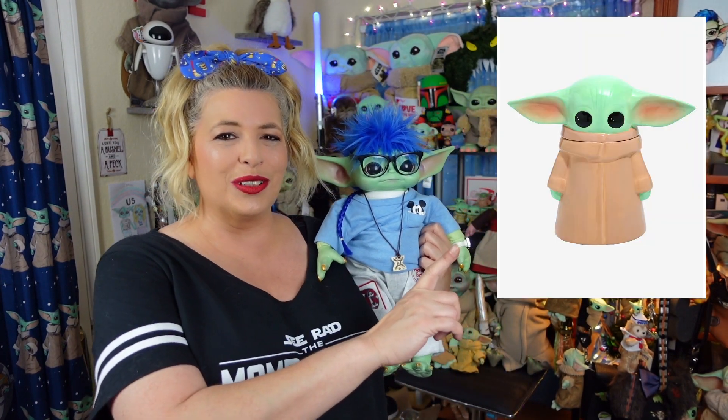I was on Box Lunch the other day and I came across this adorable cookie jar — that is exactly what I was looking for. So I ordered it and it has arrived. We're gonna take it out of the box and see if it's as cute as its picture, take an up-close look at its details, and of course I will rate it on our scale of totally bad to totally rad.